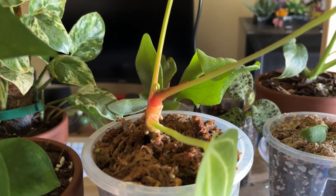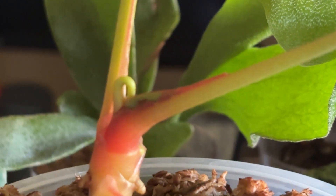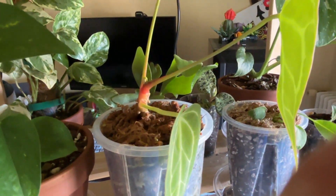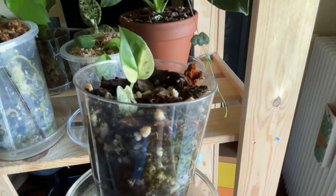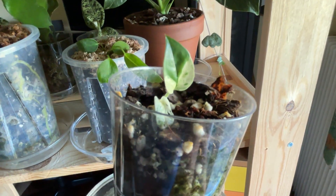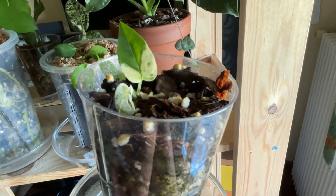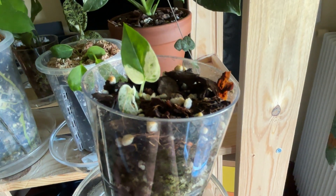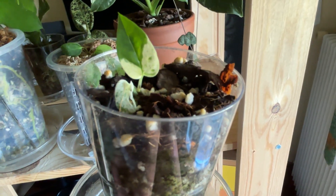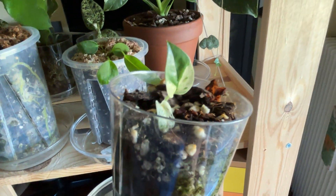A new leaf is coming out, which is really nice. I removed from the box the Epipremnum pinnatum marble king — maybe it's too early, but I would like to see this plant after many months in the box.